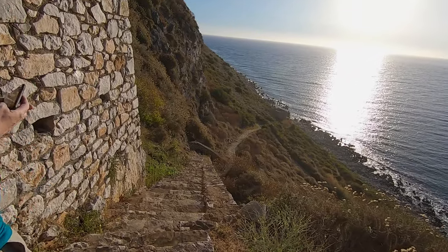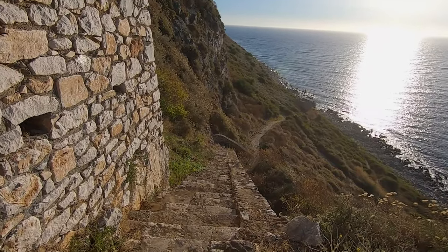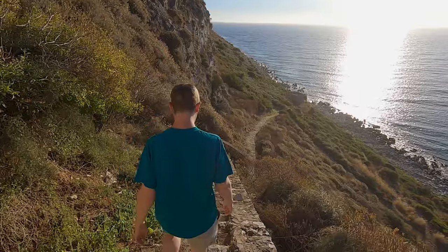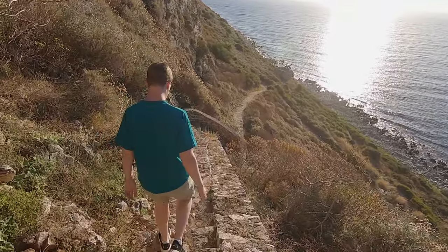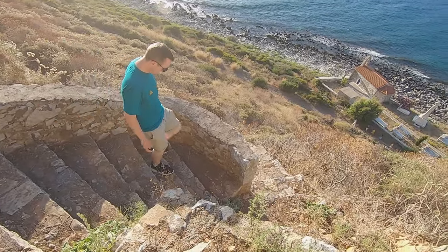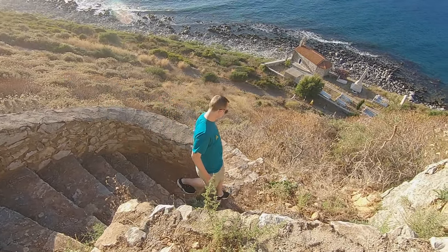There is a small uneven path from the viewing area that leads down to the sea and is also a way of walking into town. If you plan to do this at night, make sure you have a torch for when you come back, as there is no lighting and it's a bit of a hike up the hill.